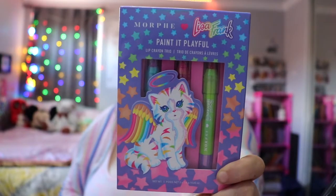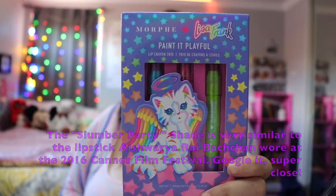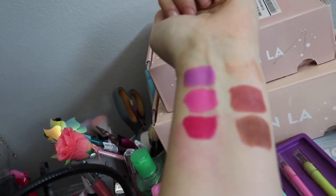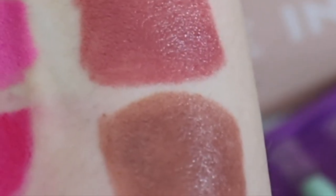Play It Playful — I'm actually wearing the Slumber Party shade from it today, and I love this little logo of the kitties, it's so cute. Here are the swatches for the lip crayon trios. For Play It Playful we have Slumber Party, Pen Pal, and Dear Diary. For Play It Neutral we have Kid It Heart, Lifetime Fan, and Friends Forever.